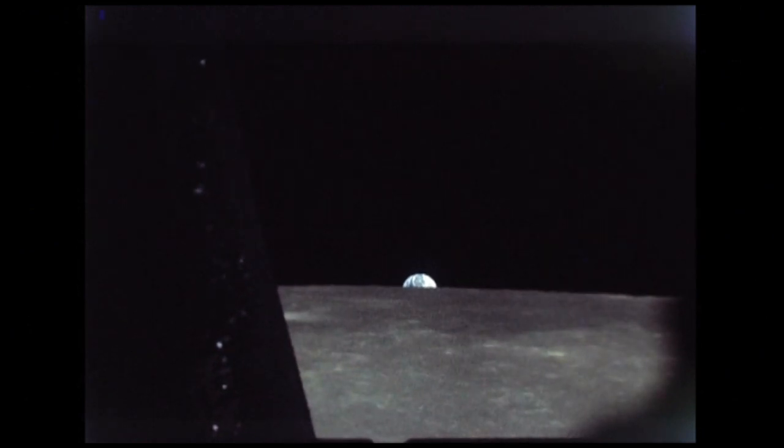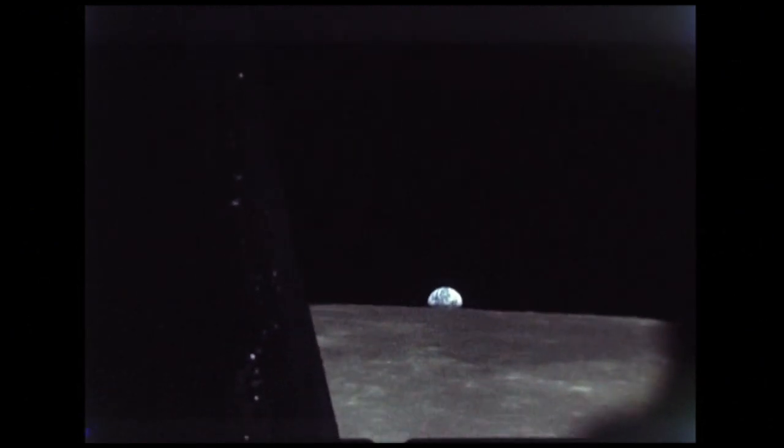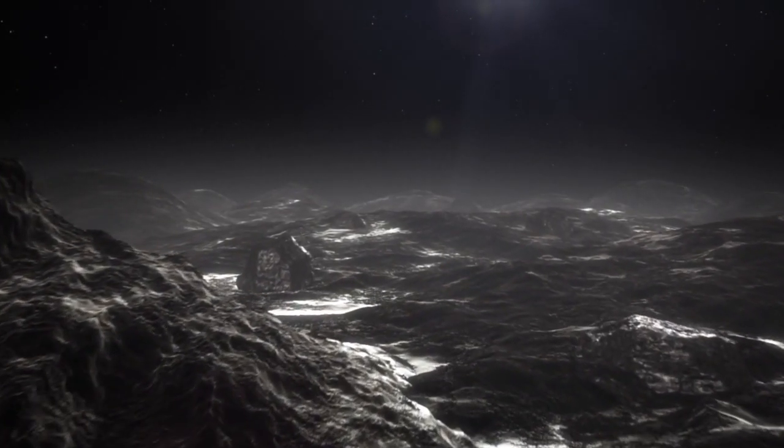In other news, NASA have said they're working hard to try and get astronauts on the lunar south pole by 2024. As of right now, NASA is still carrying out extensive tests before they head back to the Moon. This comes in the form of scanning the Moon and ensuring all their equipment is at the highest standards.